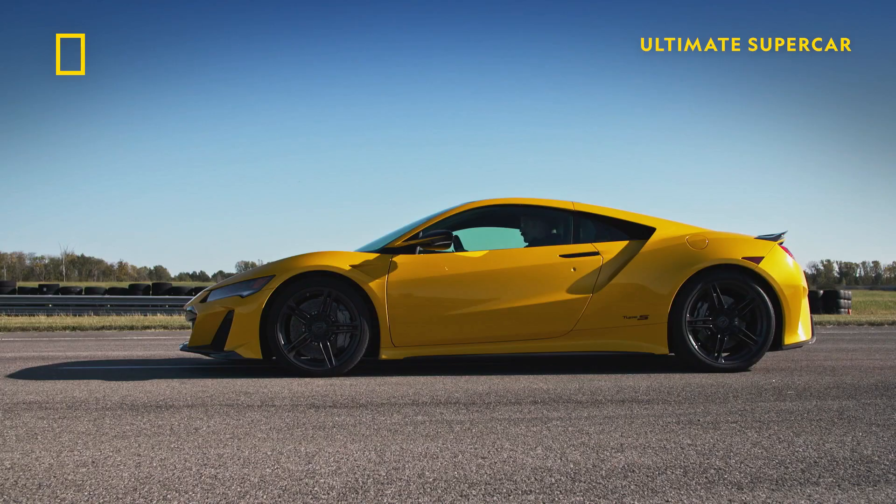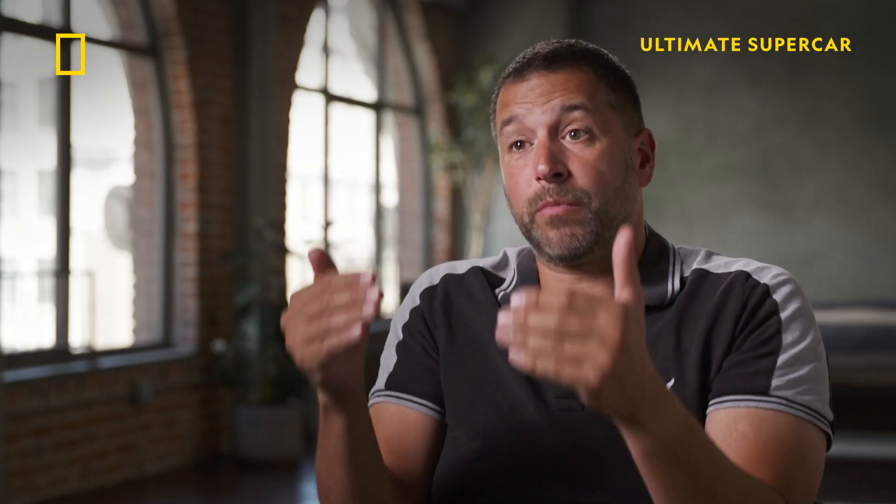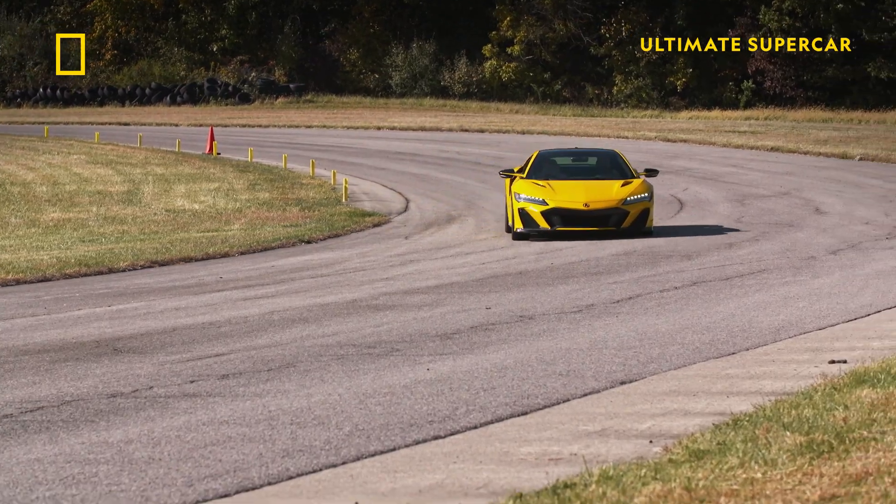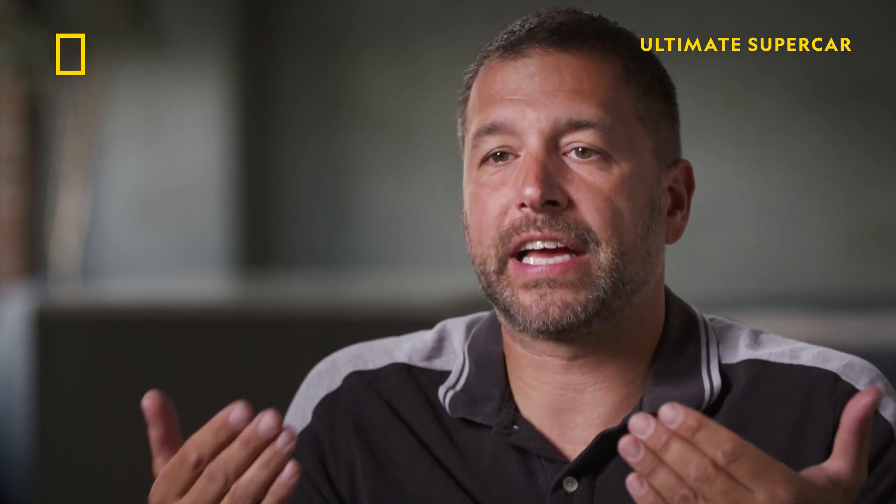Because the NSX can add electric power instantly, it smartly uses that electric power as a substitute temporarily while the turbo spools up. As a result, the NSX feels like a typical naturally aspirated car.